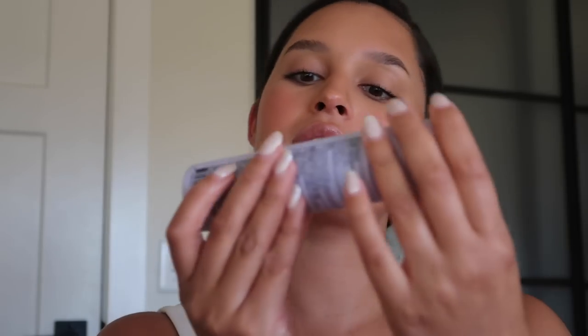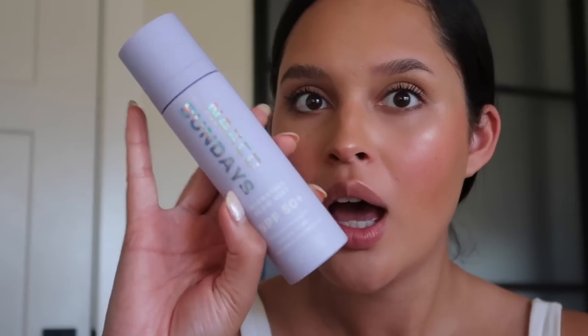I think that's all I'm going to do for makeup today — I feel like that's good. Let's finish off with a spray. I've actually been using the Naked Sundays Hydrating Glow Mist SPF 50 spray. I think you're just supposed to use it without makeup, but I figured it would be a great extra protector from the sun. This is my second time using it and I've liked it — I feel like it gives me an added glow.